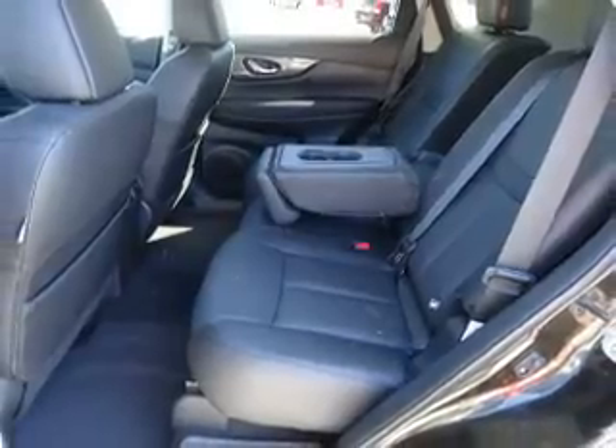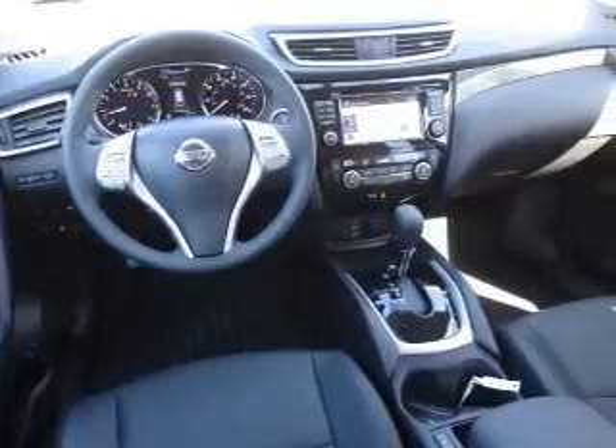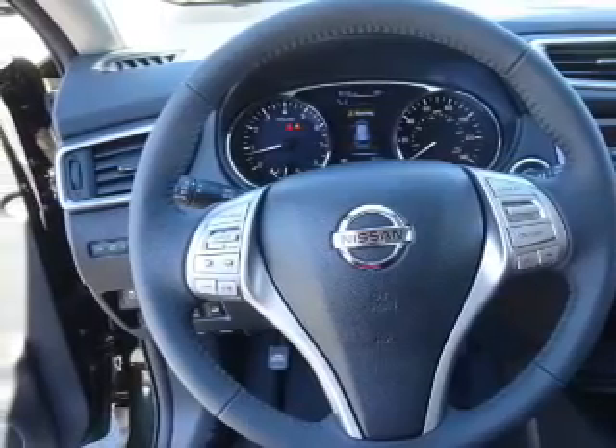Bluetooth connectivity, Sirius XM satellite radio, an auxiliary input, steering wheel controls, a premium sound system, push-button start, dual temperature controls, and automatic climate control.